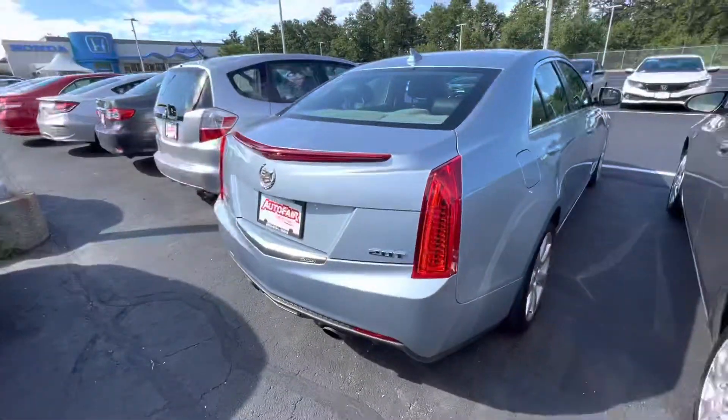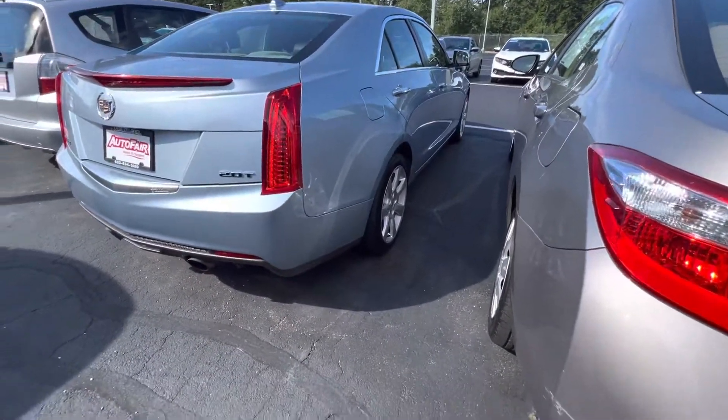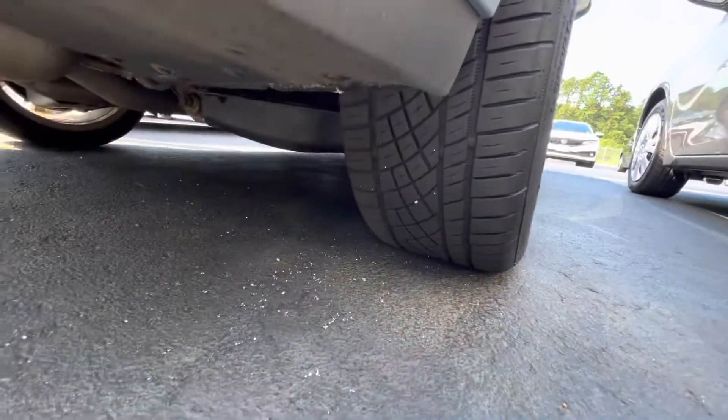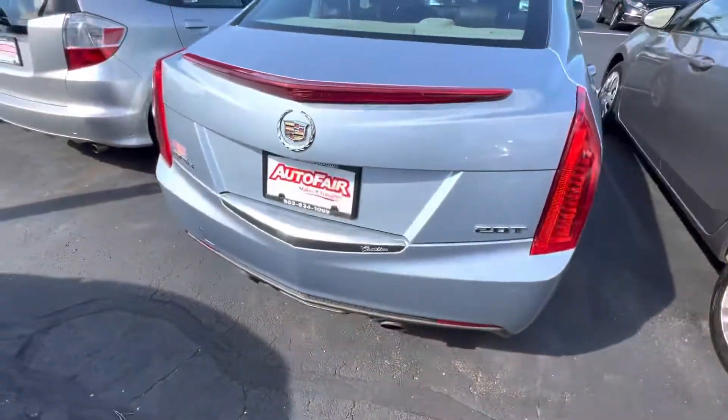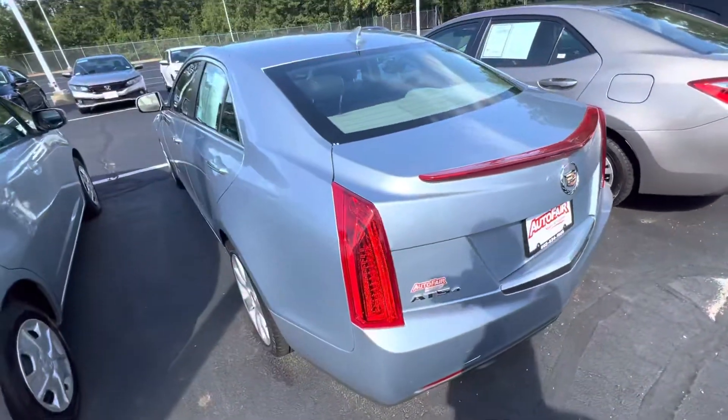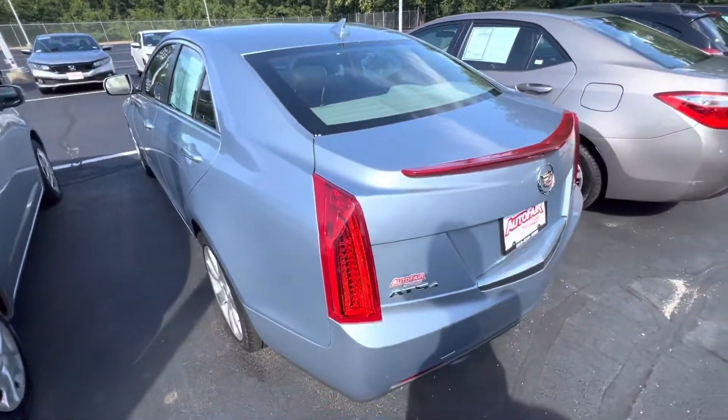It has some brand new Continental tires on them, as you can see. And it is a 2.0 turbo, and it looks like it's in great shape.